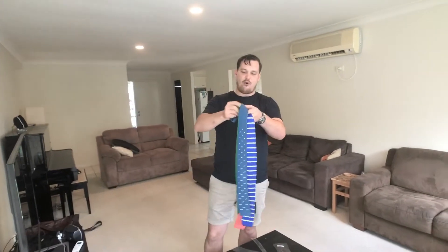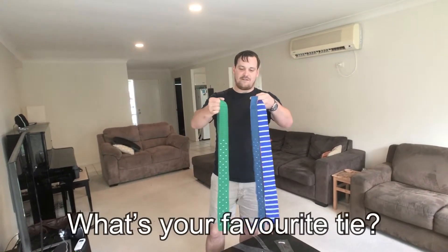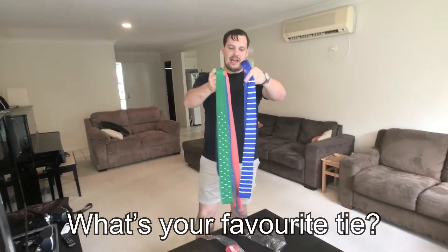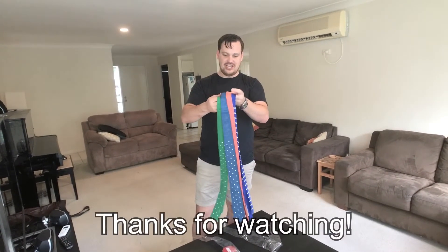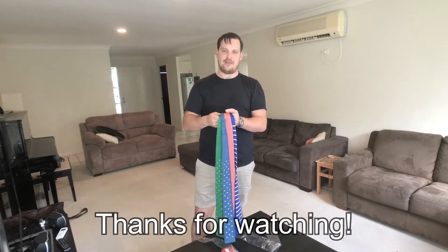Those are my four new ties and I'm looking forward to wearing those. As always, Jesus loves you all — have an incredible rest of your day and we will see you a little bit later on. Ciao!